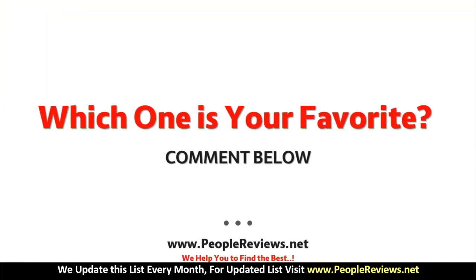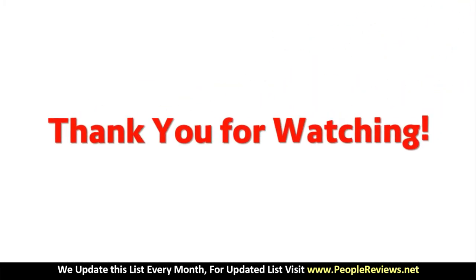Which one is your favorite? Please comment below. Thank you for watching.